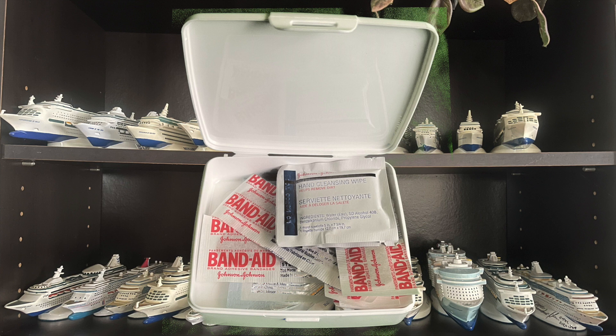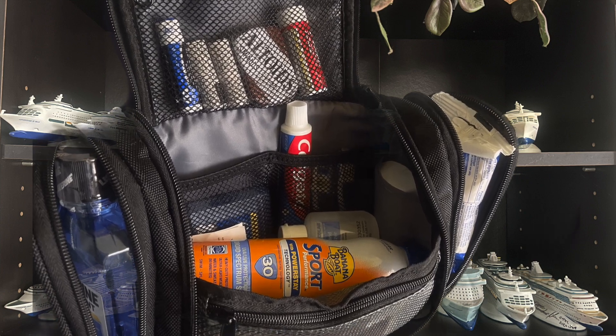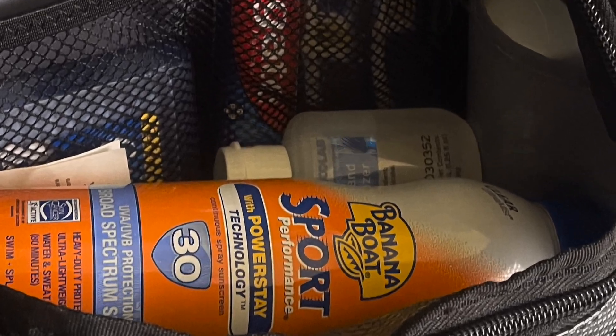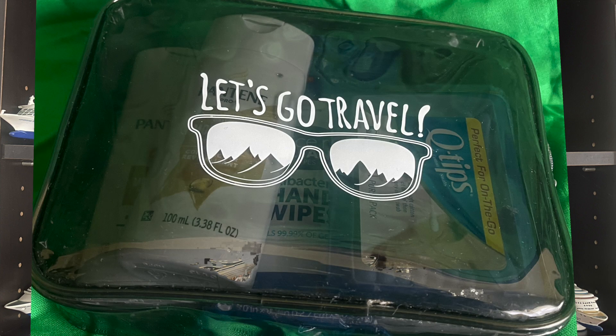I also like to take a little tiny first-aid kit, just in case you need a band-aid or something — it's great to have. And here's the bag all packed up and ready to go for the trip. This is my backup bag since we are doing a two-week cruise, so I figured I'd pack a few extras just in case we need them.